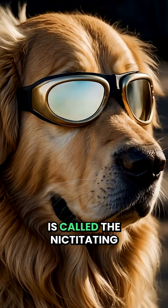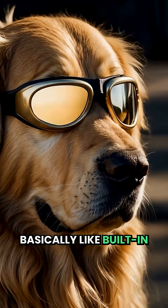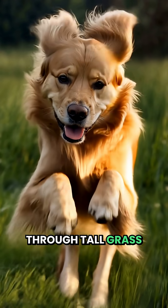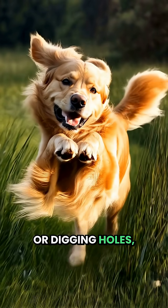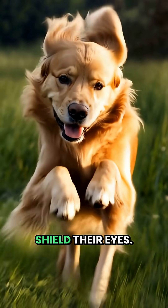This third eyelid is called the nictitating membrane, and it's basically like built-in safety goggles. When dogs are running through tall grass or digging holes, this membrane automatically slides across to shield their eyes.